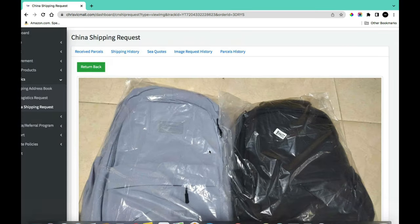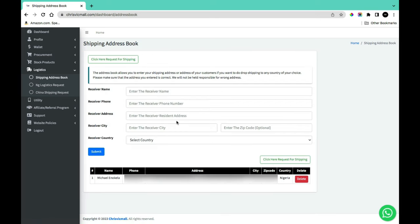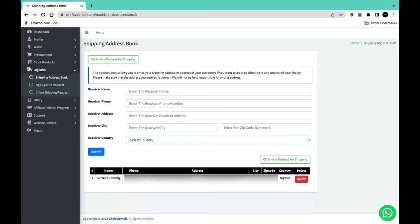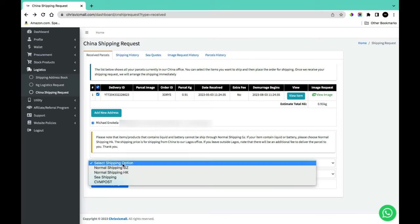The next step is shipping from China to Nigeria. Click 'Return Back' to go to the China shipping page. Click 'Add New Address Book' and fill in your receiver's name, phone number, address, city, and optional postal code, then select Nigeria as the destination country. Click 'Submit' to save to your address book. Once added, select that address on the shipping page.